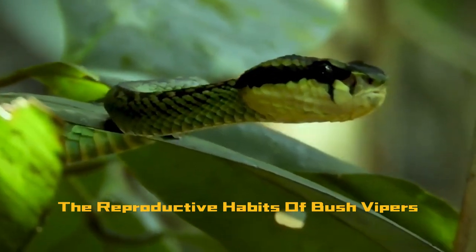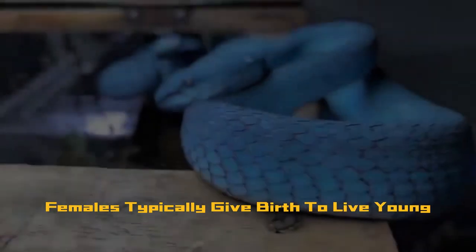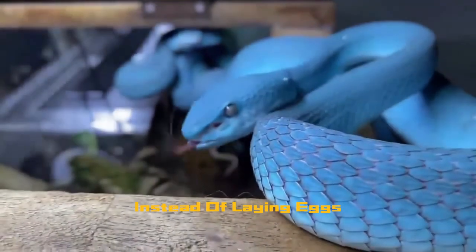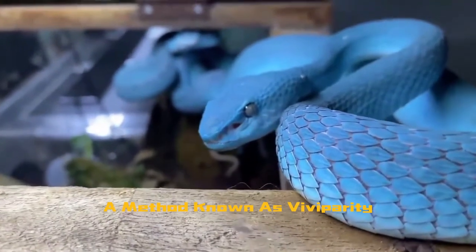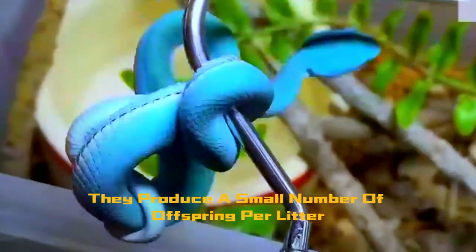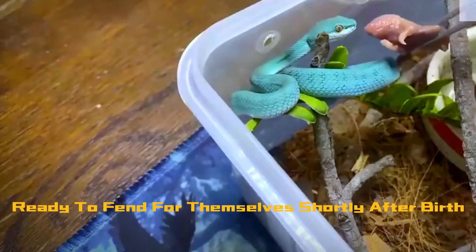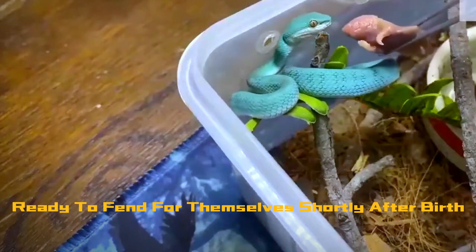The reproductive habits of bush vipers are equally intriguing. Females typically give birth to live young instead of laying eggs, a method known as viviparity. They produce a small number of offspring per litter, and the neonates are born with fully developed fangs and venom, ready to fend for themselves shortly after birth.